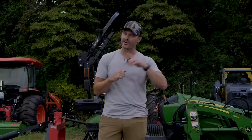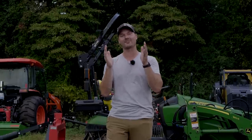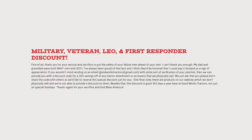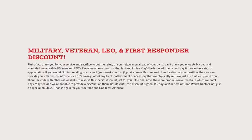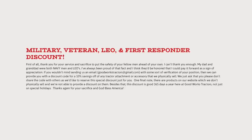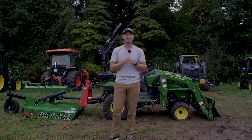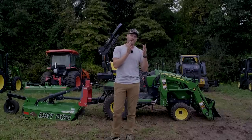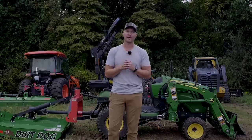We are proud to offer 365 days a year a first responder, military, and veterans discount. There is a discount you can get on any product that we physically sell — any of the partner companies are separate from this offer. But anything that we sell ourselves on our website this will apply to. The discount will vary from attachments versus a tractor, but if you fall into that category, that's our way of saying thank you.